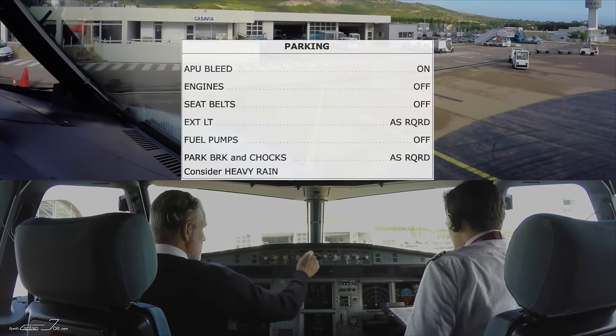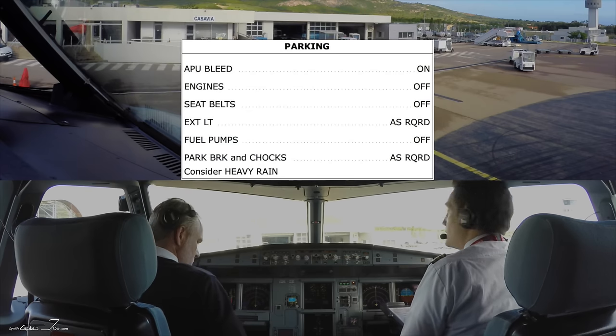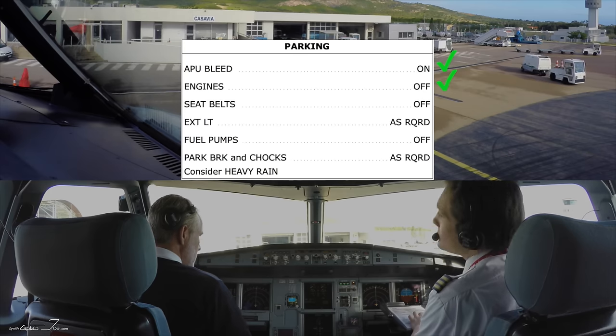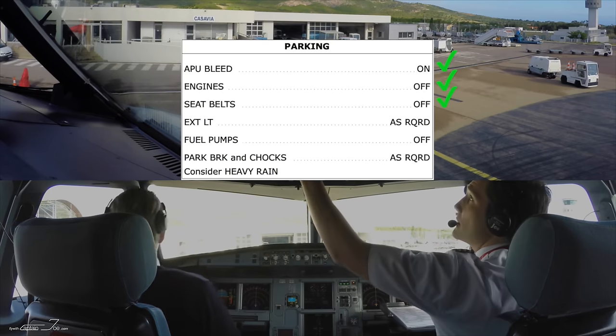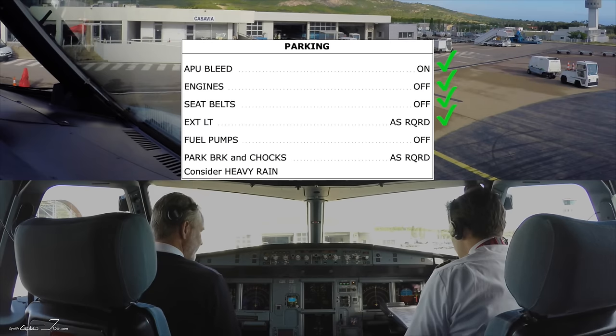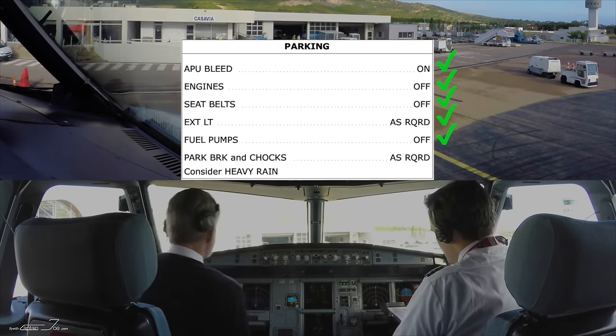And the parking checklist — parking checklist. APU bleed. Engines. Seat valve. External light. View pump. Parking brake and chopper.